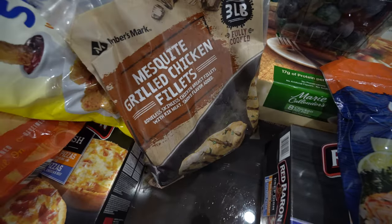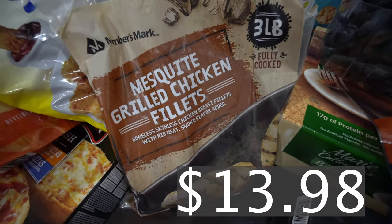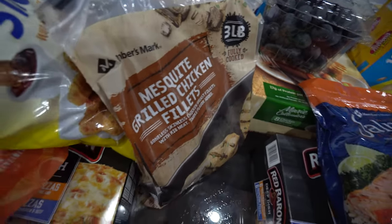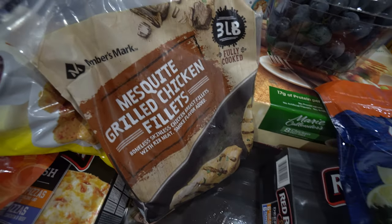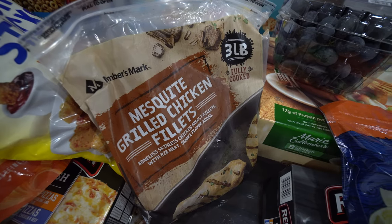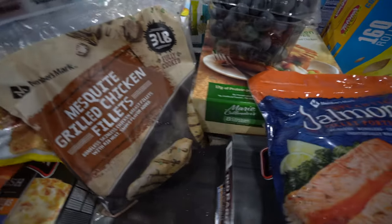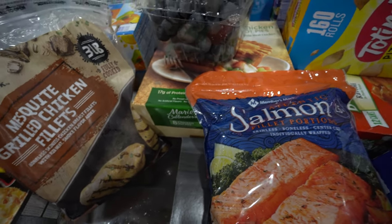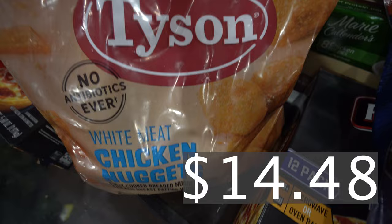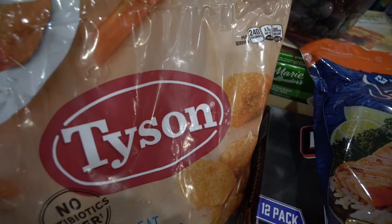I haven't gotten these in a while because I've been making my own grilled chicken breast, but I wanted something quick and fast — it's the mesquite grilled chicken fillets, three pounds. These are by far my favorite pre-made chicken. When I'm rushing, I can pop these in the oven without having to keep checking on them, then put it in my salad or make a grilled chicken sandwich on wheat bread.